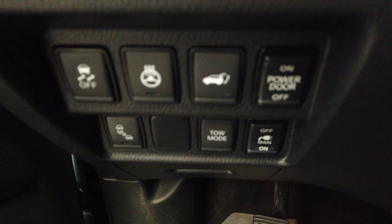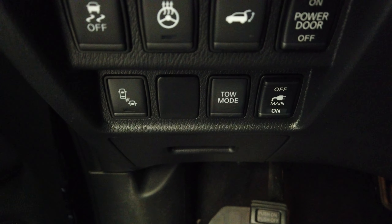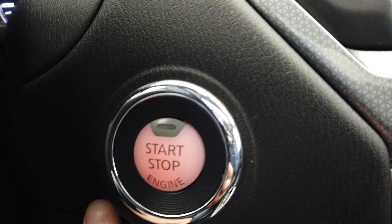On the inside of the door here we have our heated steering wheel, traction control, tilt mode, our outlet for the back, and parking sensors. We do have a push button start.